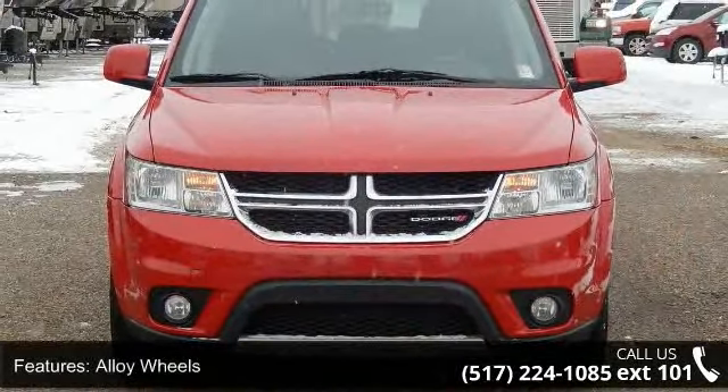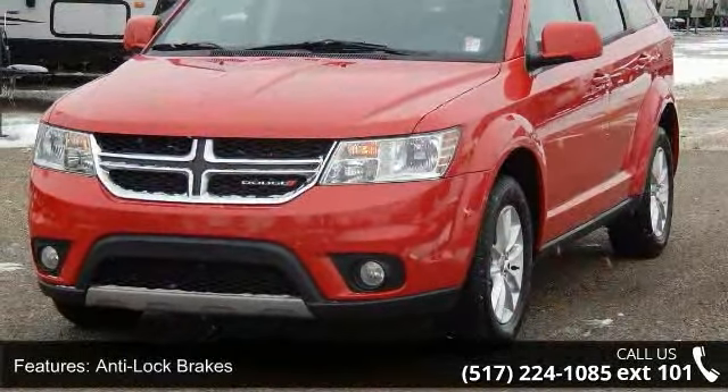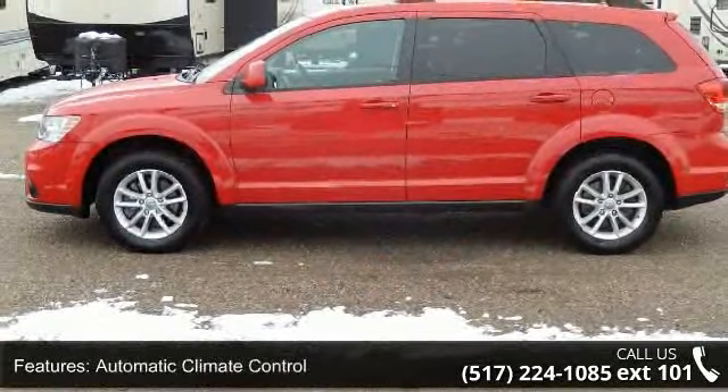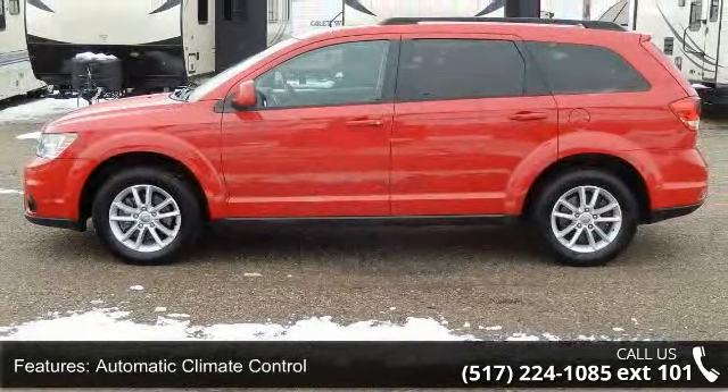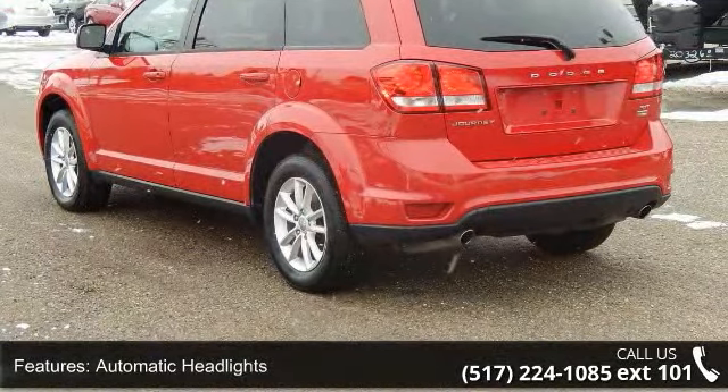Enjoy these notable features: Alloy Wheels, Anti-Lock Brakes, Automatic Climate Control, Automatic Headlights, Cargo Area Cover, Cargo Area Tie-Downs, Cargo Net, Child Safety Door Locks, Cruise Control, and Daytime Running Lights.